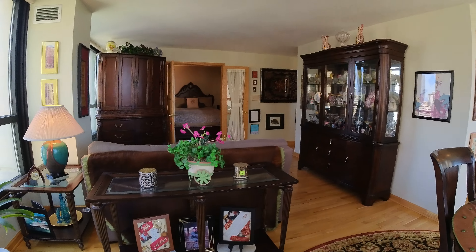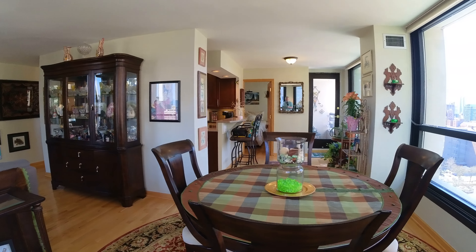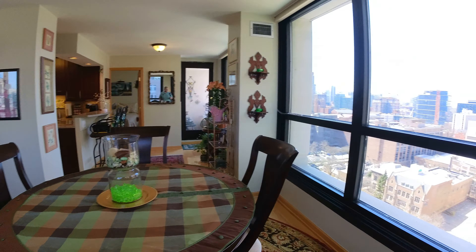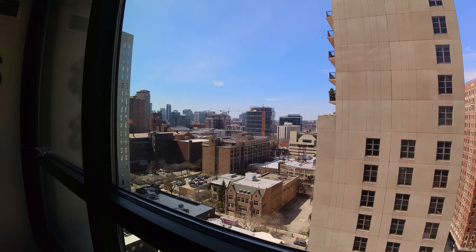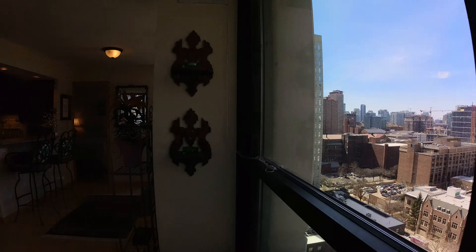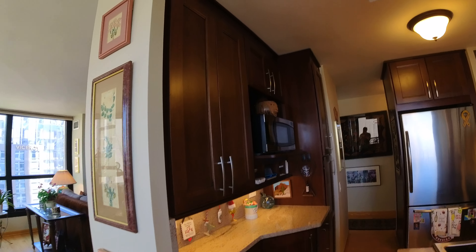Today I'm at 1030 North State, Newberry Plaza, in a very large corner two-bedroom, two-bathroom condo. You can see it's got a nice open concept floor plan. The unit is west and north facing, so you're going to get a lot of really good light.